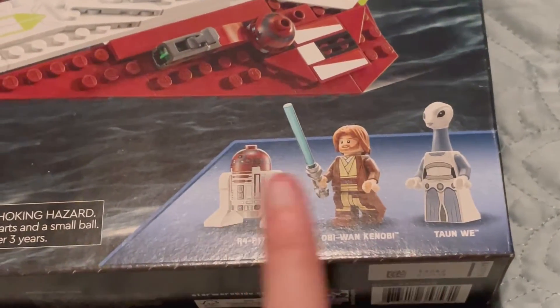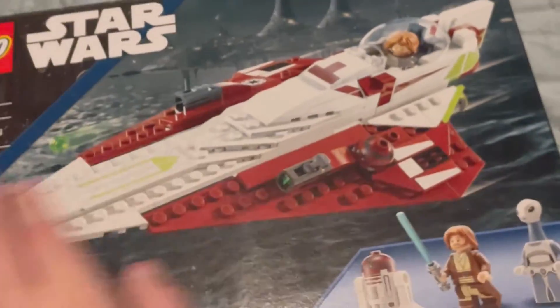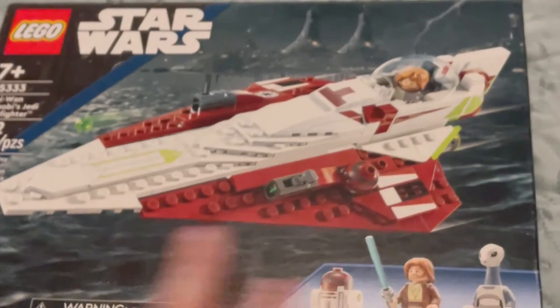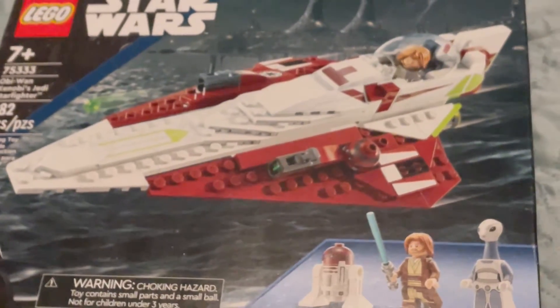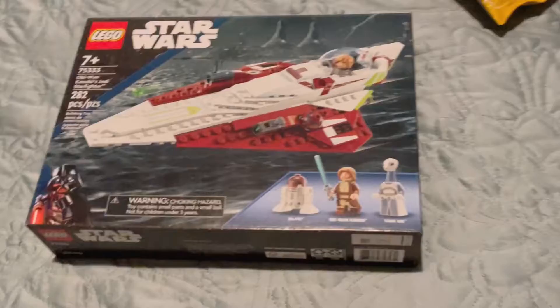It includes Obi-Wan of course, R4, and then this whole awesome Starfighter which I absolutely am in love with. It's gonna go great on display — I'll probably take the Flash Speeder off my dresser display and put this up instead. Should be pretty awesome!